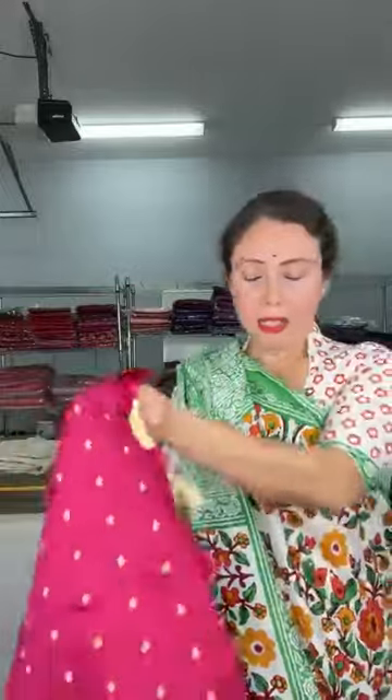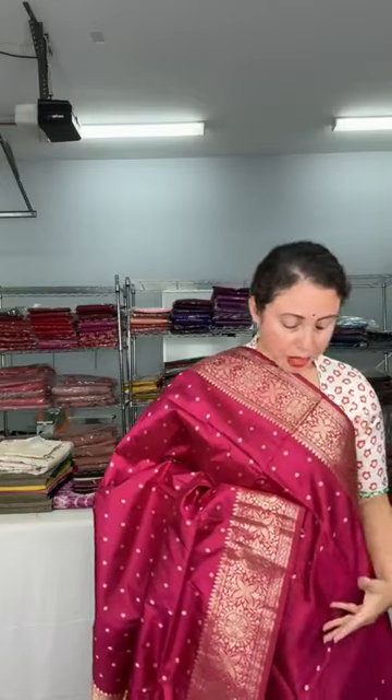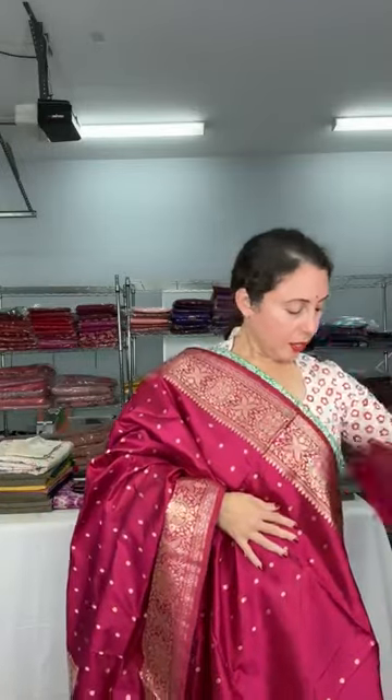This is another beautiful Banarasi — this is $159 only and silk mark certified. The color is pomegranate pink, such a beautiful color. This is also silk mark certified lightweight Banarasi. Look at this with equal size border on both sides, pomegranate pink color with gold antique zari, and it has booty all over the body. This is the pallu of the sari. This is the blouse piece. It's a lightweight Banarasi, only $159, silk mark certified.